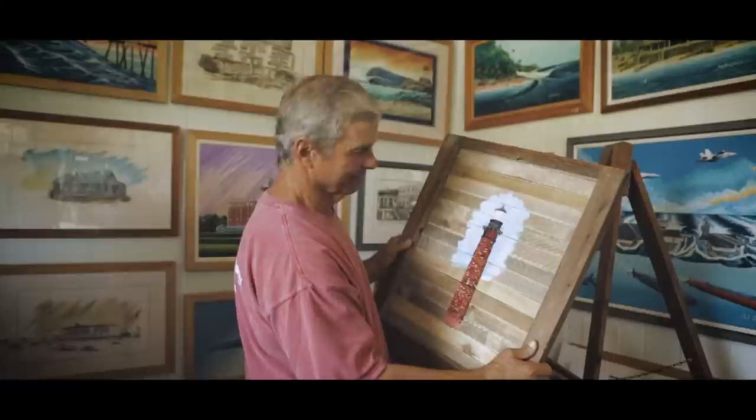I just kind of want to do originals — small originals on driftwood, pieces of repurposed wood. That's what I really enjoy doing. I like creating the substrates to paint on out of repurposed materials.